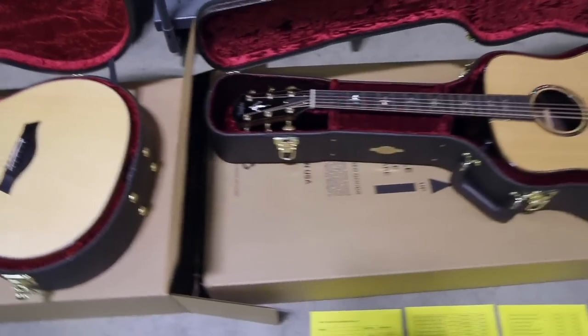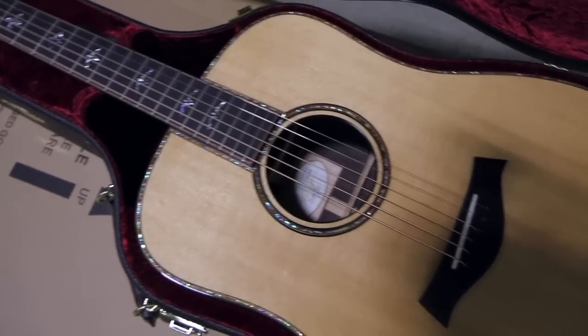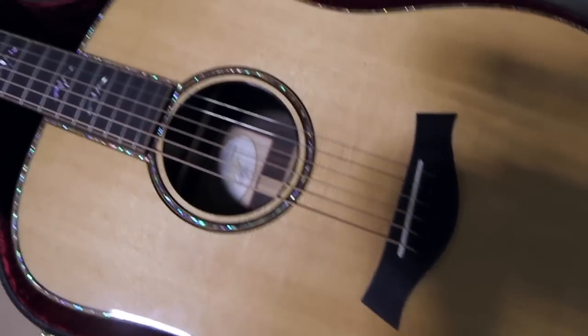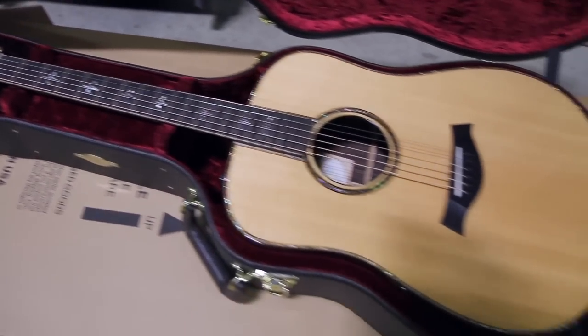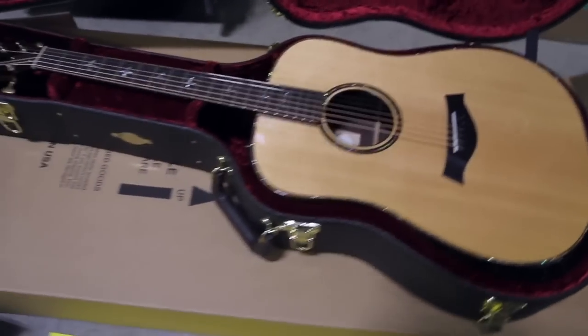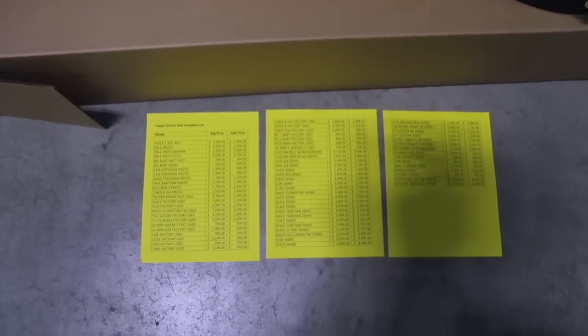Finally, this is a 910e dreadnought — best woods, abalone purfling. A fantastic, beautiful guitar. What I've got here is a list of all the guitars that we have.